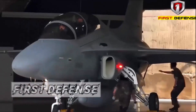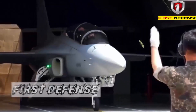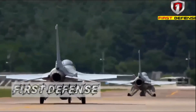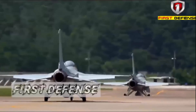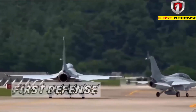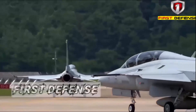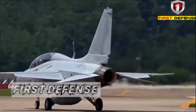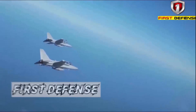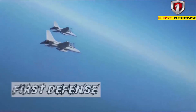The Block 70 variant represents a significant evolution over the previous generation. Its modern AESA radar, more advanced digital avionics, and compatibility with smart munitions make it not just an armed trainer jet but a full-fledged tactical fighter. With lower operational costs than full-fledged fourth-generation jets, the Block 70 offers a combination of efficiency and capability rarely found in developing countries.